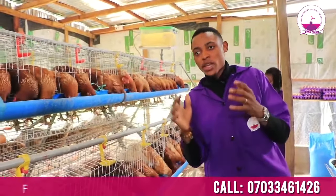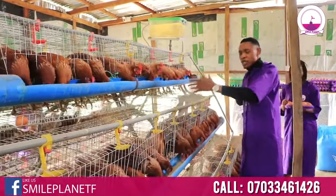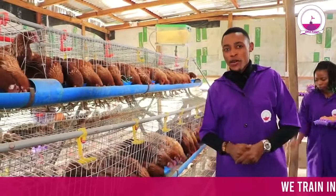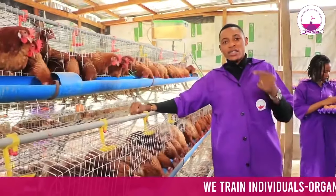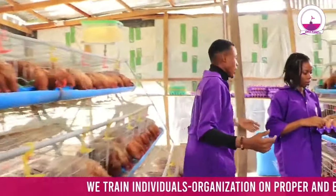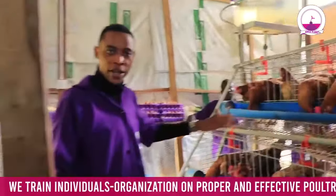So what we did in our own system here to make it more effective and efficient is we named our battery cages by numbers, because in poultry, data collection is very key. You must be able to first understand the data you generate from your poultry farm. Come, let me show you what we did in our farm here.